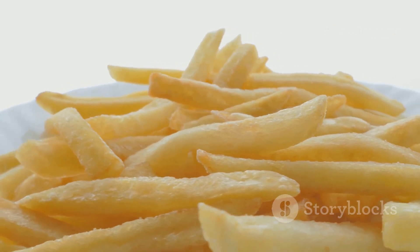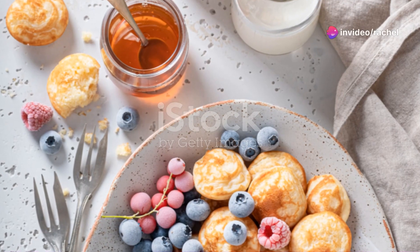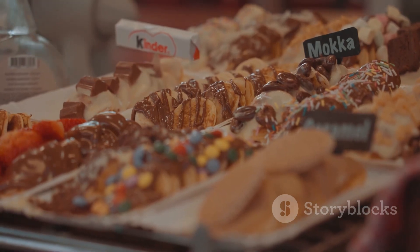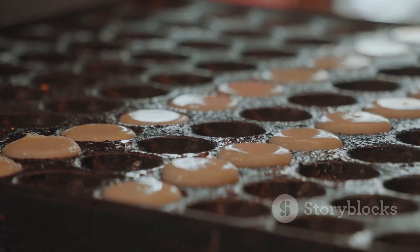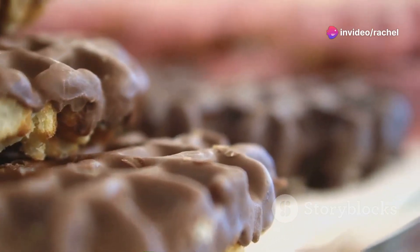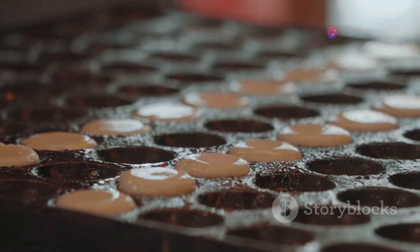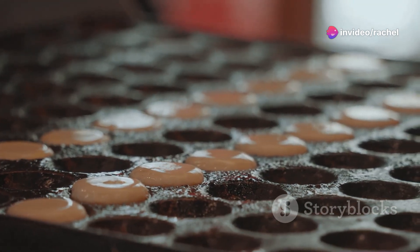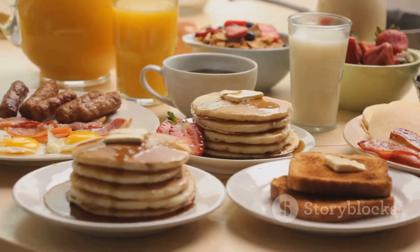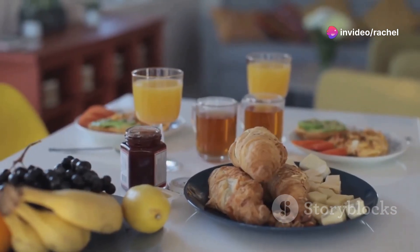From a beloved snack, we now turn to a traditional Dutch breakfast. At number 6, we have Hagelslag, a delightful Dutch breakfast tradition. Hagelslag are chocolate sprinkles typically served over buttered bread — yes, chocolate for breakfast. The Dutch take their Hagelslag seriously; made from real chocolate, they melt into the bread creating a delightful gooey treat loved by children and adults alike. There are variations aplenty, from fruit-flavored Hagelslag to those made with dark or white chocolate. Hagelslag is more than just food — it's a celebration of the simple joys of life.